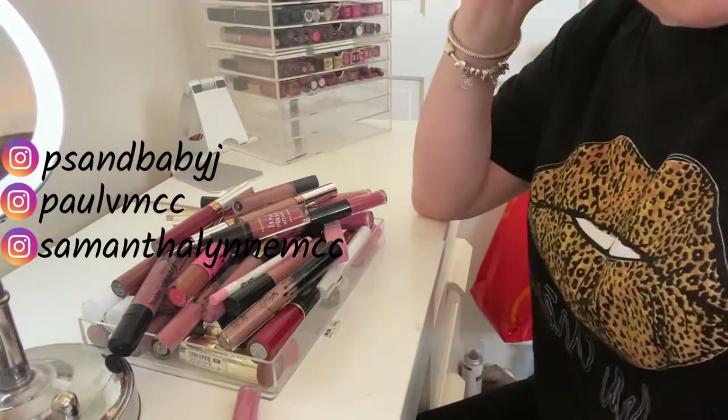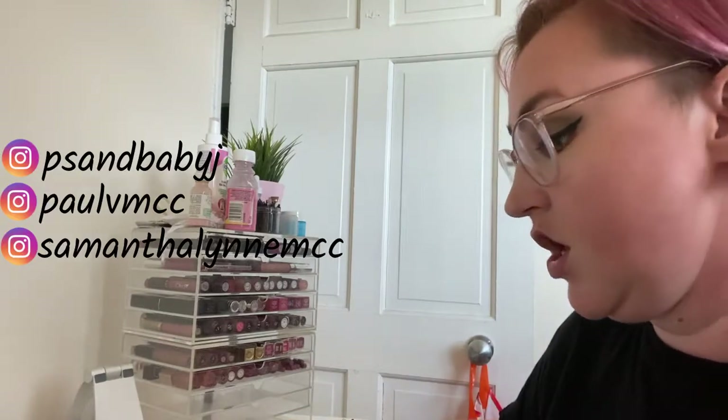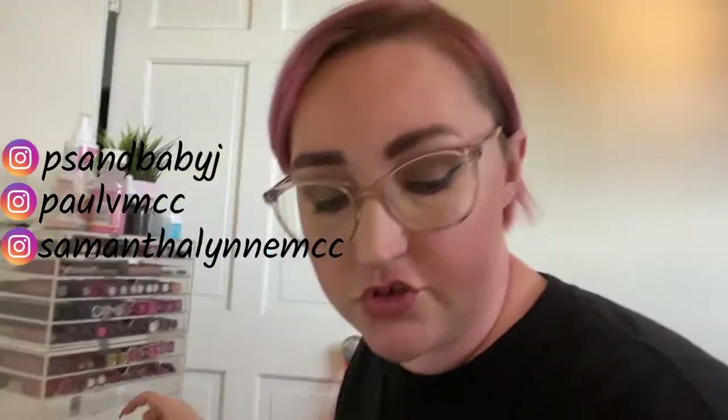So that is 58 lip products gone! I now have three empty drawers which I can figure out what to do with, but it means I can actually use those drawers properly. Thank you so much for watching guys — make sure you comment, like, and subscribe to see more videos. Bye!